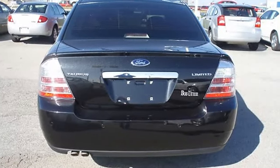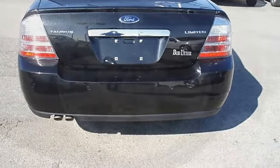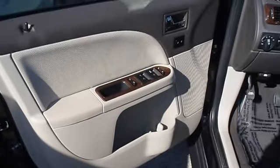Wood grain dash, great looking wheels, and so much more. Ford certified pre-owned with 100k powertrain warranty, roadside assistance, and low interest rate make this Taurus as good as new.